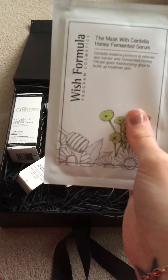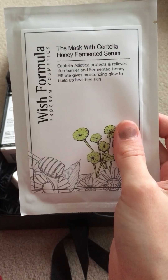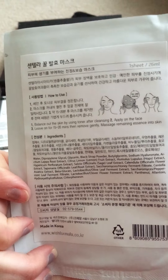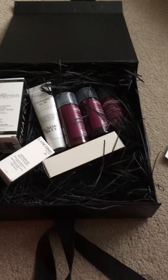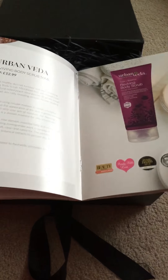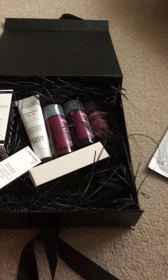The first item is this one by Wish Formula Programme Cosmetics — it's a mask with Centella honey fermented serum. It says that it protects your skin and gives you a moisturised glow to build up healthier skin. It's a sheet mask and you need to leave it on for 15 to 20 minutes. The instructions are in Korean but they do have an English version below. That retails for £6 and comes in a 26ml size.